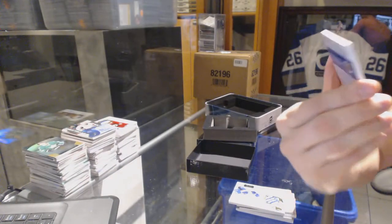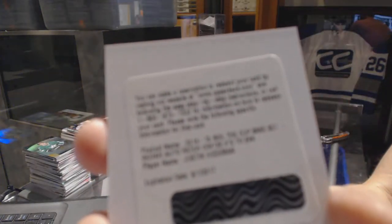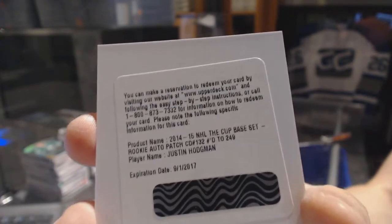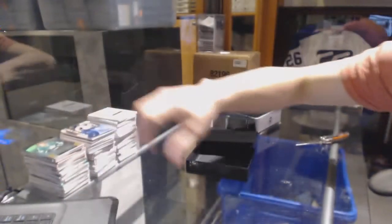And we've got a redemption for a rookie patch auto, number 249 for the Arizona Coyotes, Justin Hodgman. So there we go, boys and girls — the black case coming up.